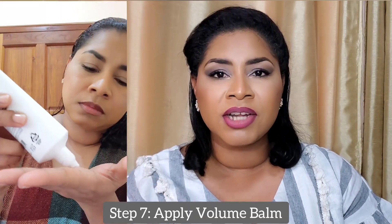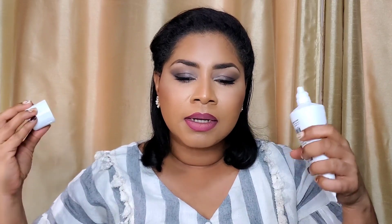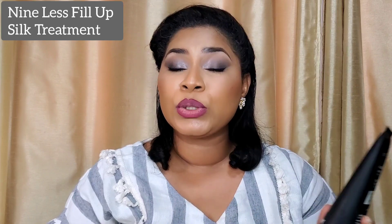After I've massaged in the anti-hair loss scalp tonic and left it for a couple of minutes, I take a little bit of the Volume Balm, rub it between my fingers, and focus it more at the roots of my hair, taking the excess down to the ends — because I want to have that volume more at the roots. Then I take a similar amount of the Silk Hair Treatment and focus it more in the middle to the ends of my hair, putting the excess at my roots. So I'm treating my hair from top to bottom with different products. The Silk Treatment also contains silk amino acids to help repair damaged hair and protect against heat damage during styling.